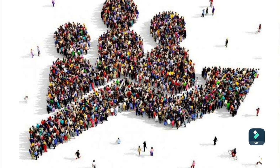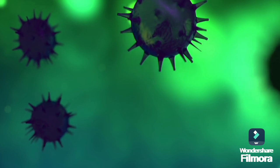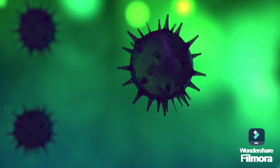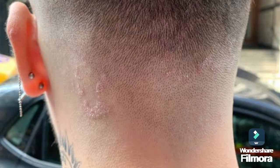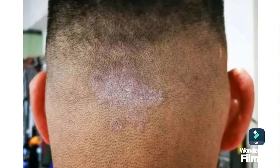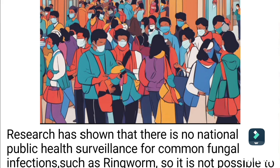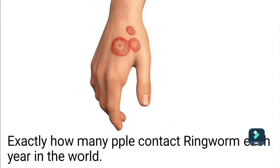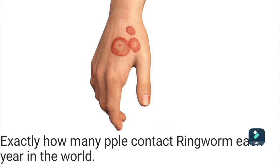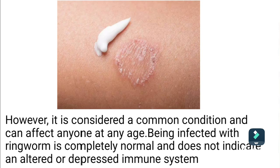Ringworm is contagious and extremely common. It can affect 20 to 25% of the world's population at any given time. It can live on your skin, on surfaces, and in soil. The main ways ringworm spreads are skin-to-skin contact with an infected person, contact with an infected dog, cat, or animal, and contact with a contaminated surface such as a locker room floor or sweaty gym clothes. Research has shown there is no national public health surveillance for common fungal infections such as ringworm, so it's not possible to know exactly how many people contract it each year. Being infected with ringworm is considered common and does not indicate an altered immune system.